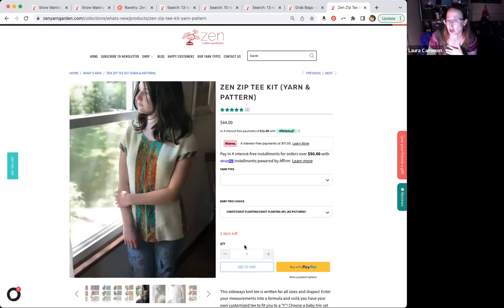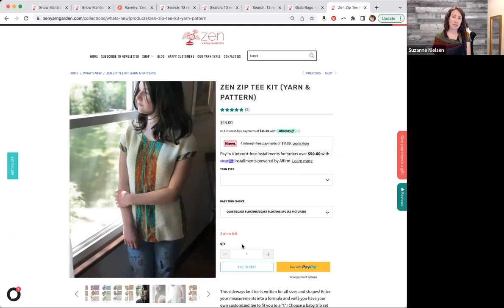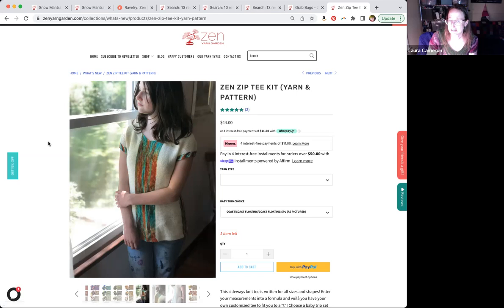This would also be great for that one beautiful skein you have — you can just use that one color and then get neutrals to fill in the rest, and have a sweater out of your one favorite skein. This is all in fingering weight, and the really nice thing about a fingering weight top is it's cool even when it's hot out, but it's also nice to wear as a layering piece in the cooler seasons.